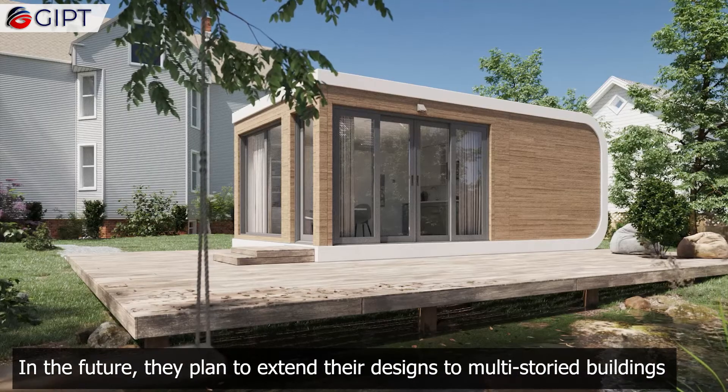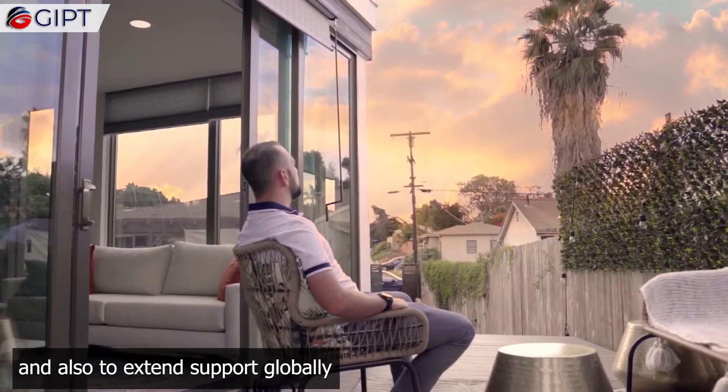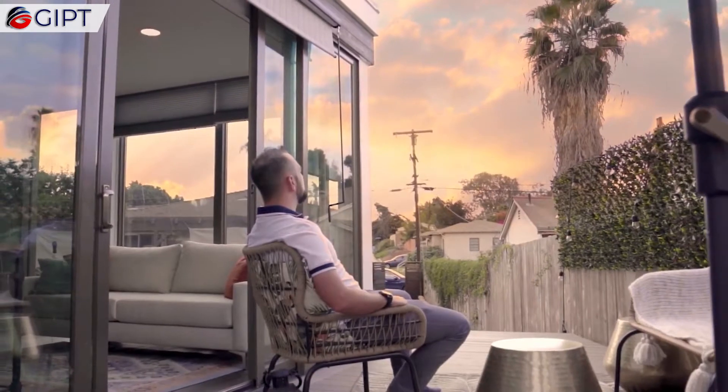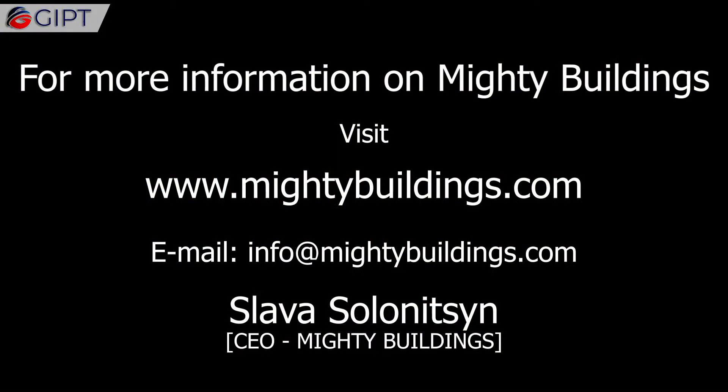In the future, they plan to extend their designs to multi-storied buildings and also to extend support globally. For more information on Mighty Buildings, visit mightybuildings.com.